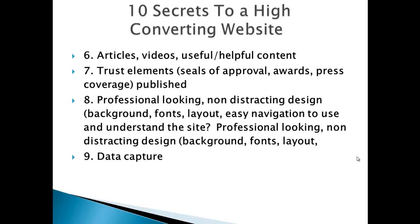Secret number 9 to a high converting website is to incorporate data capture. Instead of just getting people who land on your site to call a phone number, you might want to get their name and email so you can educate them over time about your products and services. There's an assumption that when people land on your website they're all ready to do business with you — but they're not. The moment someone lands on your website, that is the beginning of the relationship building process. Using some kind of capture form where people enter their name and email is a really good thing to do.